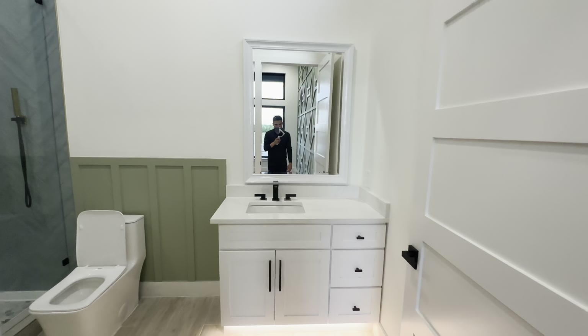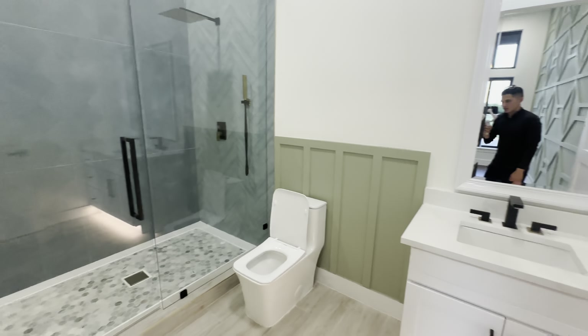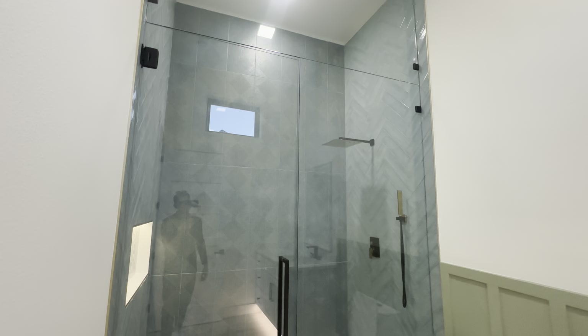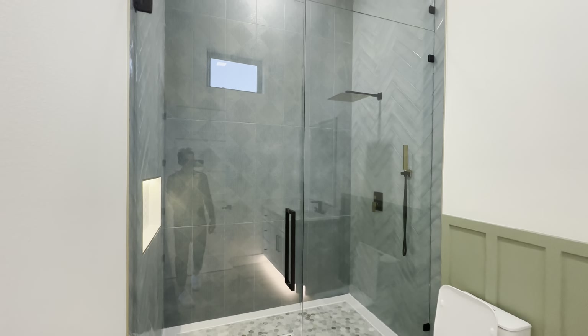Private bathroom here — floating vanity with LED lighting strip, gorgeous stand-up shower with seamless glass and kind of an aqua blue tile leading all the way up to the ceiling.